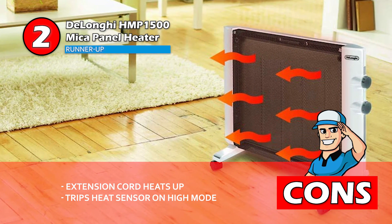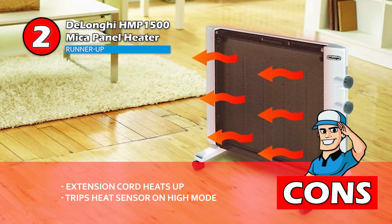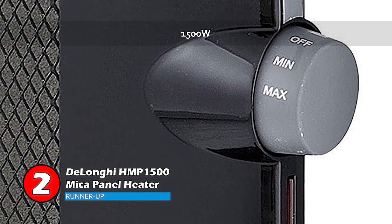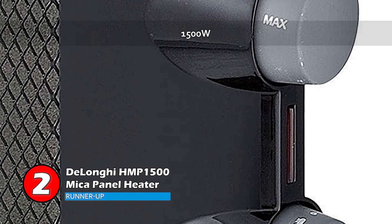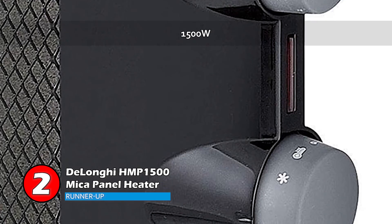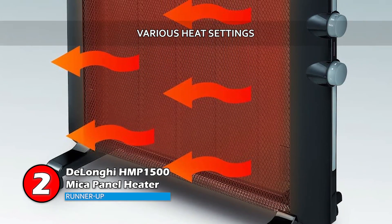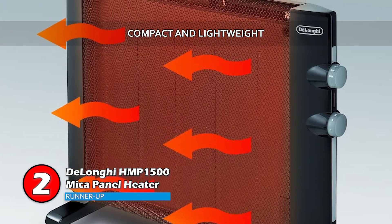And when it is on high mode, it trips its heat sensor quite frequently, letting off a loud, annoying alarm. Bottom line: this heater is a 1500-watt heater which warms larger rooms with greater efficiency. It also has various heat settings and an adjustable thermostat. It is compact, lightweight, and the unit is ideal for around the house.